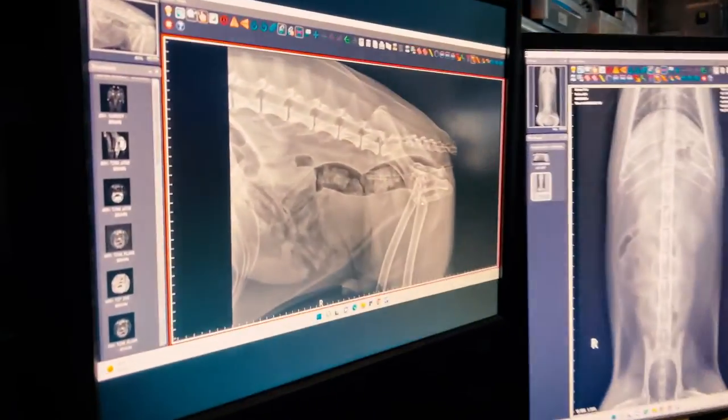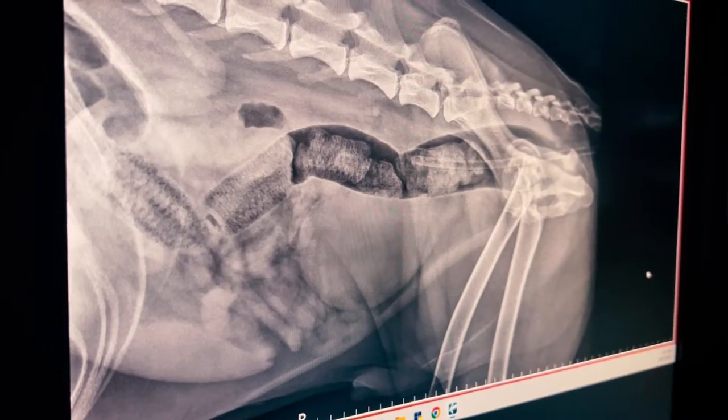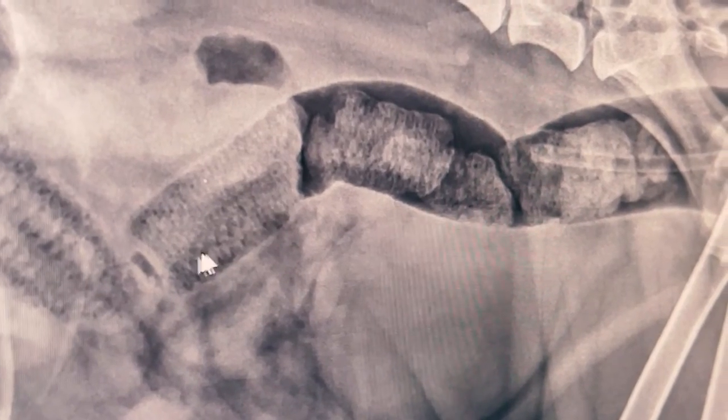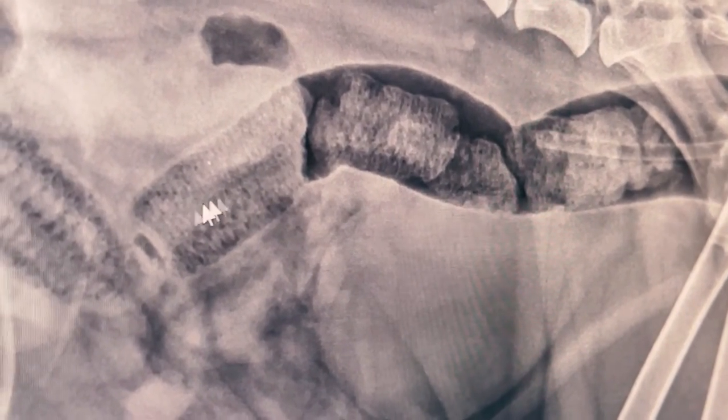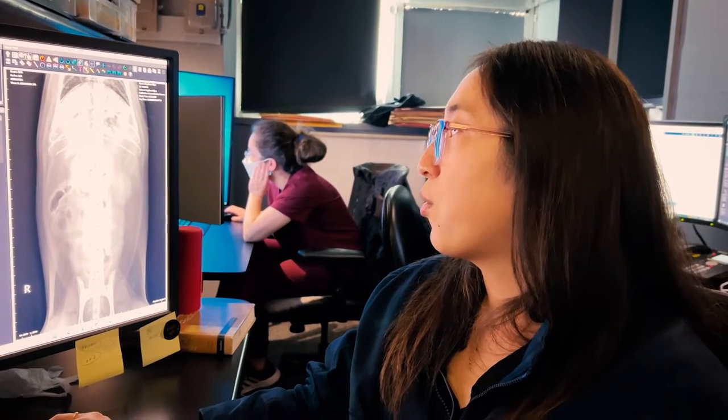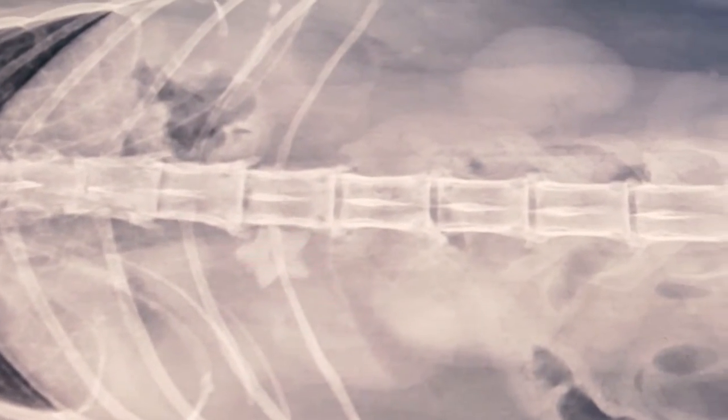In this x-ray over here, this dog actually had four corn cobs. You can see these little black dots where the kernels were sitting in a corn cob. And on this x-ray we were able to see a little toy that the cat had eaten in the shape of a star.